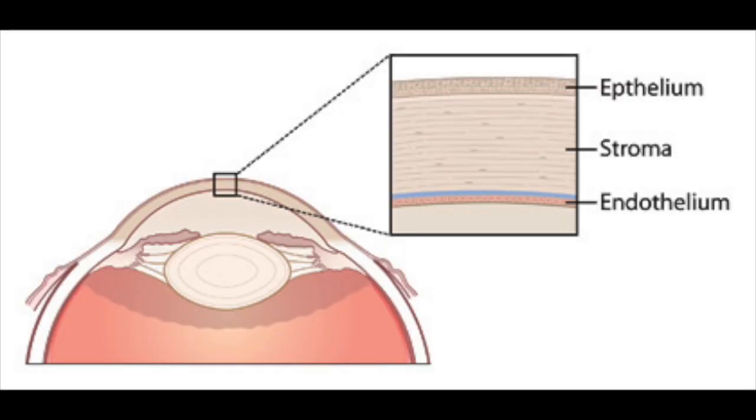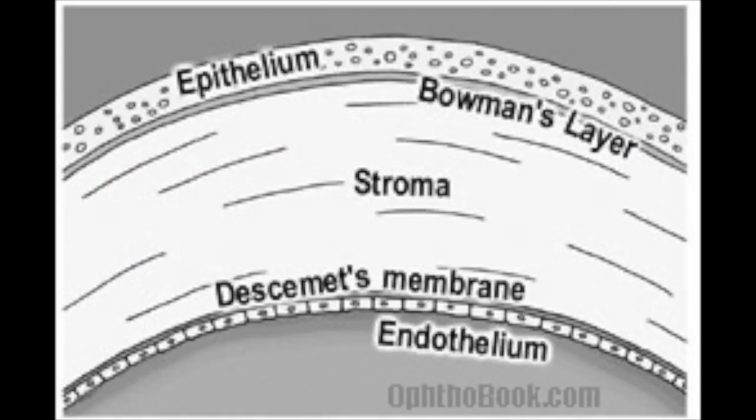The cornea has five layers, and I like to think of the cornea like a rainbow. The top layer of the cornea is the epithelium and is the skin of the cornea. The bottom layer is called the endothelium and is made up of a single layer of thousands of pumps that pump water out of the cornea to maintain clarity.